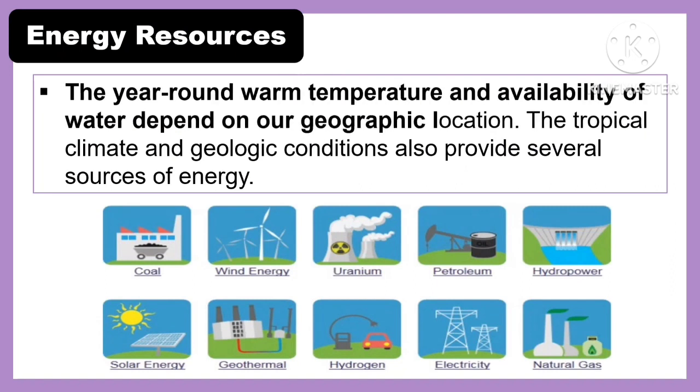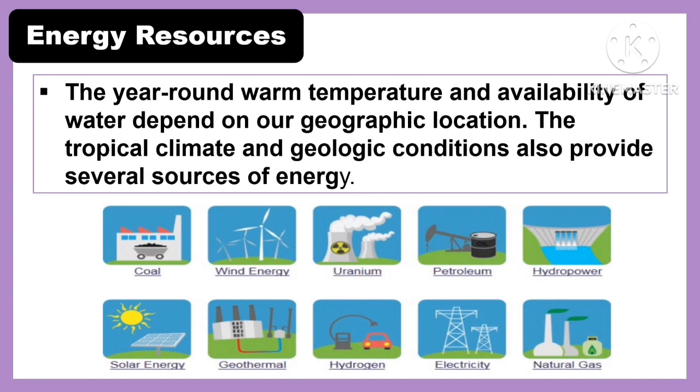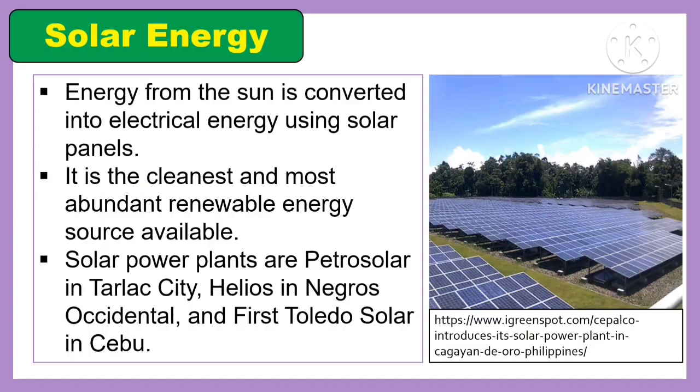The tropical climate and geologic conditions also provide several sources of energy. Solar energy is the energy from the sun converted into electrical energy using a solar panel. It is the cleanest and most abundant renewable energy source available. Examples of solar energy are solar power plants such as Pestrosolar in Tarlac City, Helios in Negros Occidental, and First Toledo Solar in Cebu.